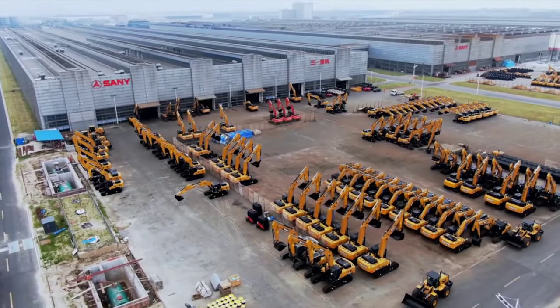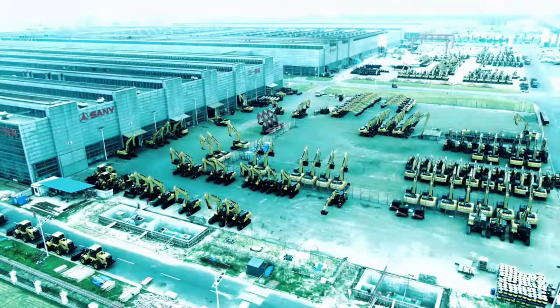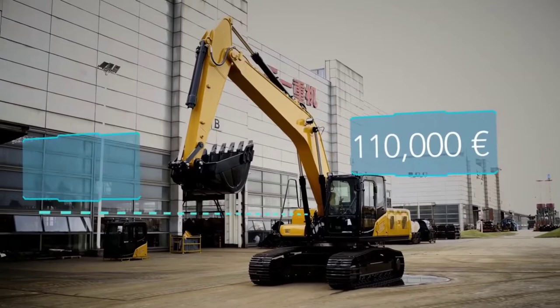To help them achieve this, their best seller in the mid-range segment: the model SY215. Its price: 110,000 euros. Reach: 9.57 meters. Digging force: 138 kilonewtons.